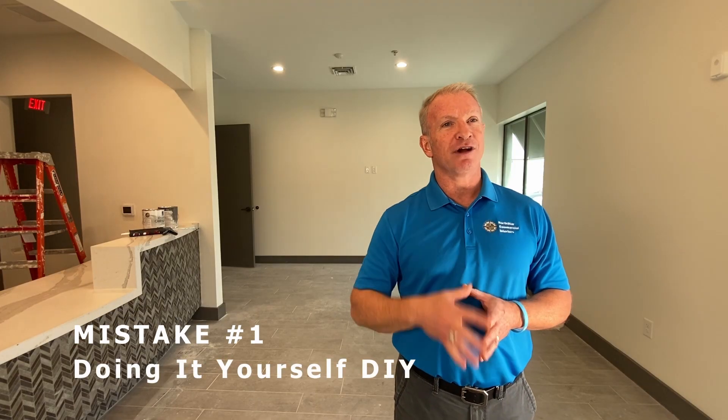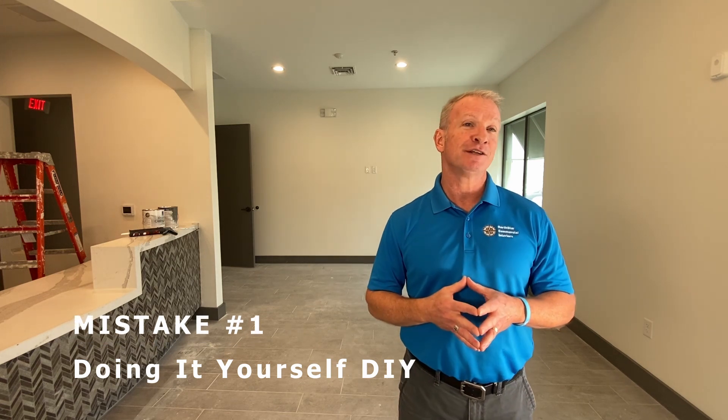Mistake number one is trying to DIY — doing it yourself. Consider this recent horror story and the lessons learned along the way.